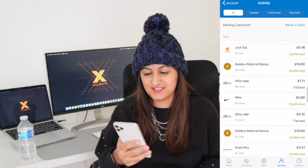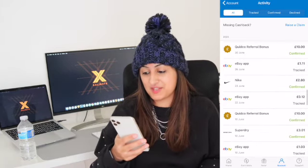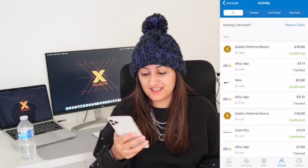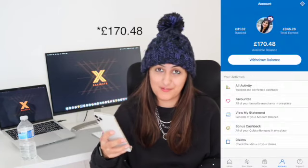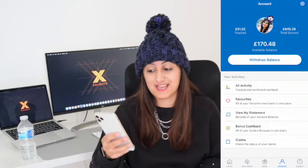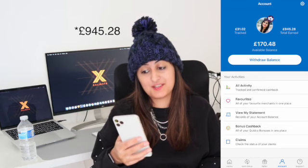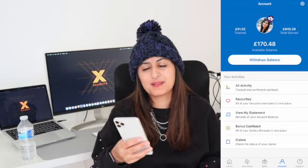If you look at my account you'll see the cashback I've earned — one pound eleven, two pounds eighty, even twelve pence. It varies, and you might think twelve pence is nothing, but it all adds up. My available balance is currently 125 pounds, and my total earned is 893 pounds 85 pence over the eight years I've been using Quidco.